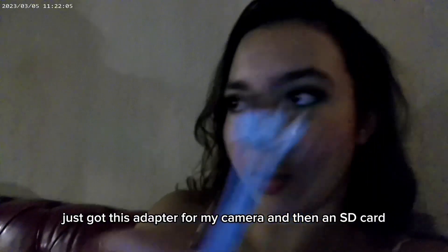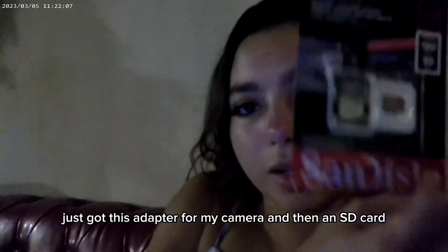Can you see me, Camry? I got an SD card. We're doing good. She lost.